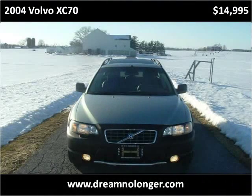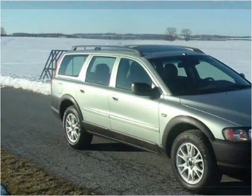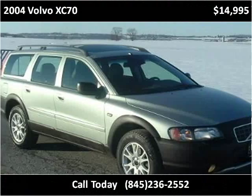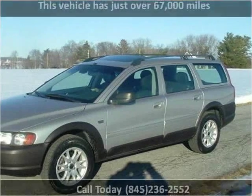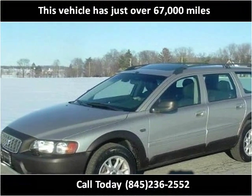This 2004 Volvo XC70 is available from DNL Automotive. This vehicle has just over 67,000 miles.